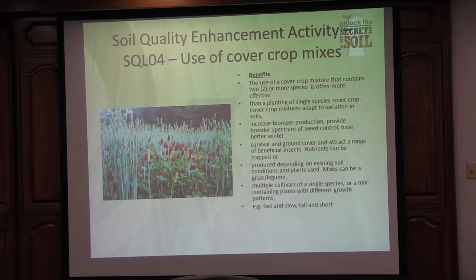The next cornerstone is living roots year-round, because that's what feeds our microbes. And then also our residue year-round, because that's the armor that protects the soil against erosion and crusting.